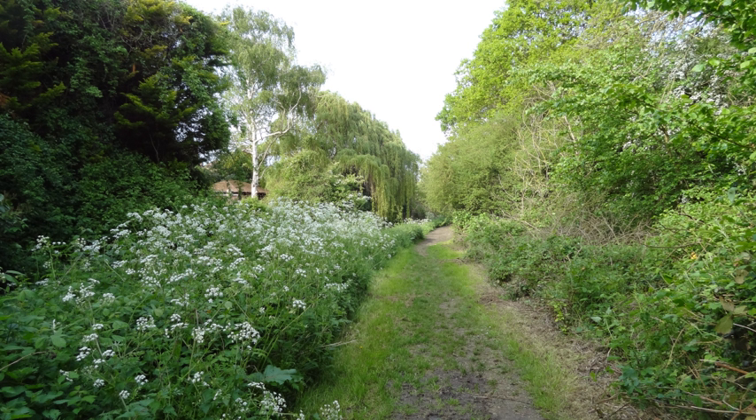In 2017, the Environment Trust successfully bid for a grant from Thames Water which was to restore and enhance the nature reserve over three years. This project has been a great success and has attracted lots of locals to support the nature reserve.